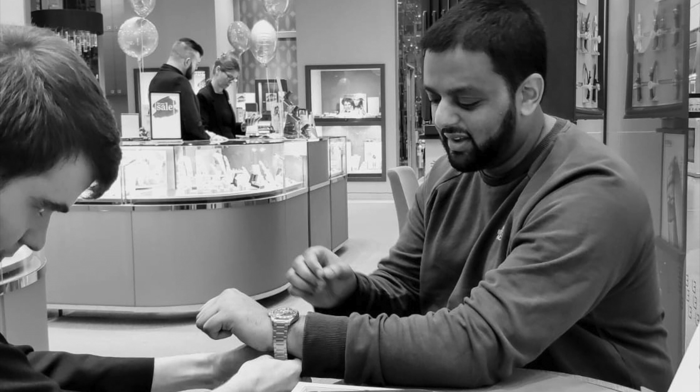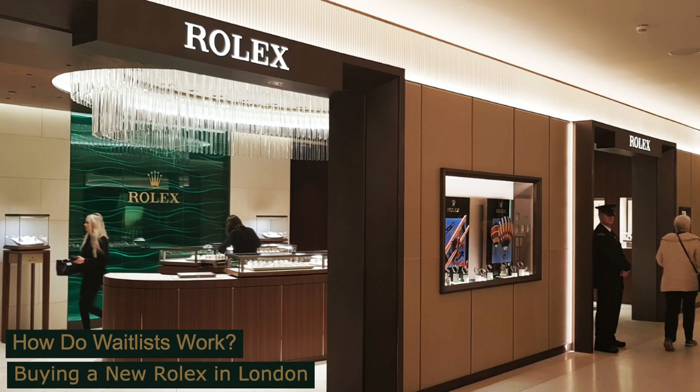Hi everyone. From my last video I received a couple of comments and messages asking whether I was successful in purchasing the brand new 2020 Rolex Oyster Perpetual. The model I'm after is the 41mm with a green dial. I thought I'd make a separate video detailing how that went and more broadly how the waitlist system works when purchasing a brand new Rolex.